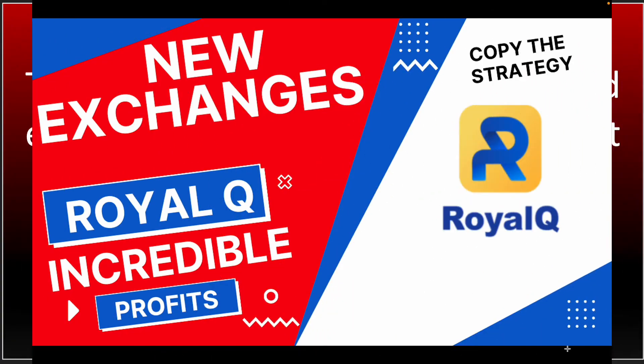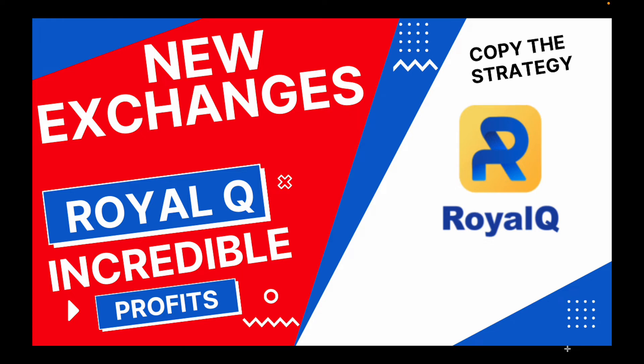Hello my friends, welcome back to my Royal Q video. I just want to share some good news with you guys — they have added more exchanges to what we already have.